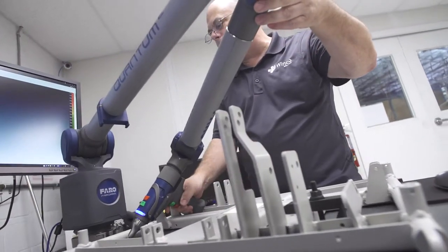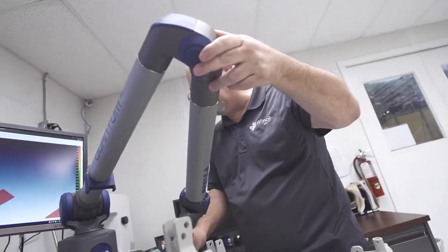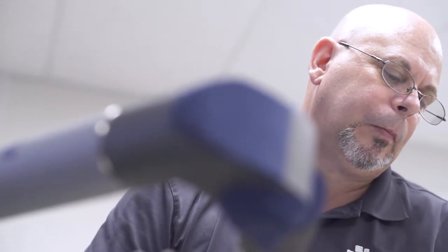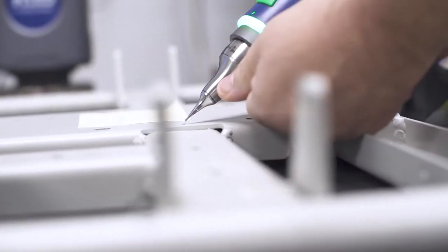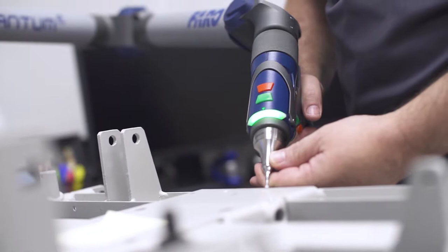We also have a quality control department that uses technology to measure and check our parts to ensure that we're making a quality product. This is important to our company because we want to make sure that everything that's built is to the WinCo standard before it ships out to our customers.